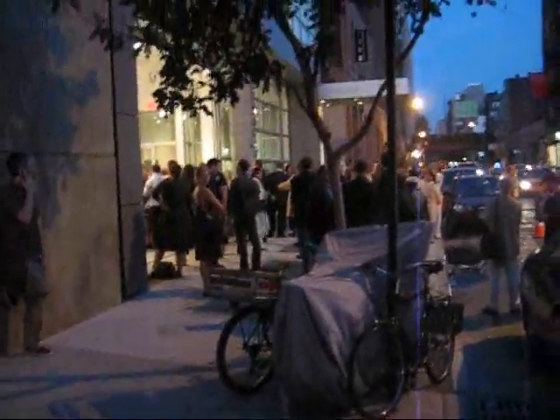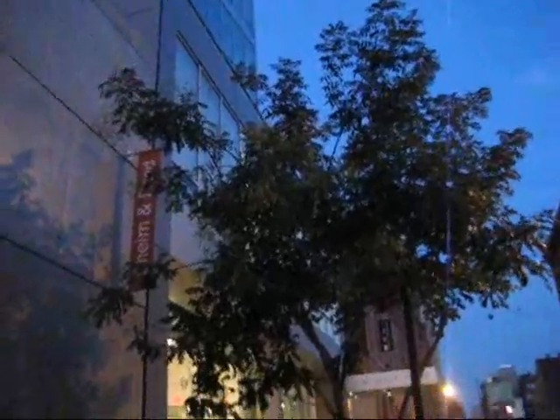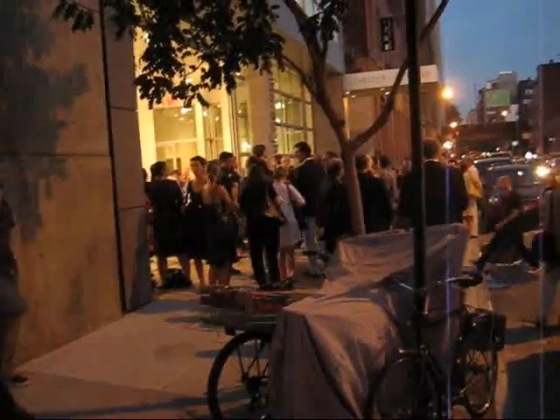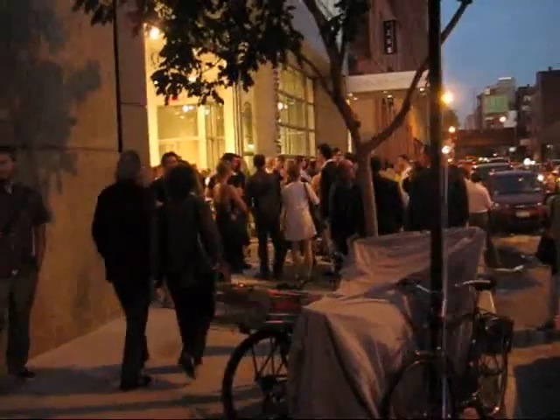This is James Calm coming to you from West 25th Street Marlboro Gallery. We're going to go up and take a look at Stephen Charles' opening of recent paintings. Let's check it out.